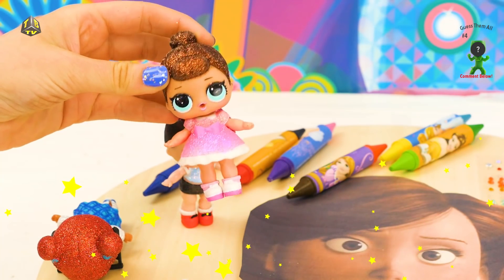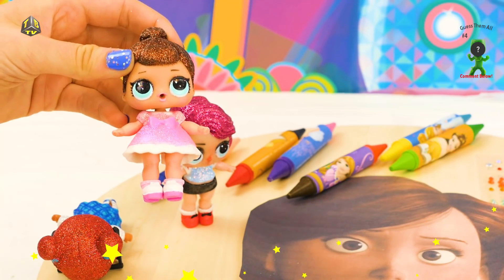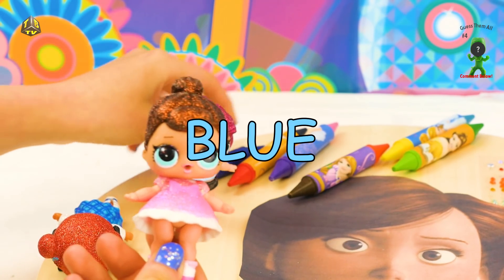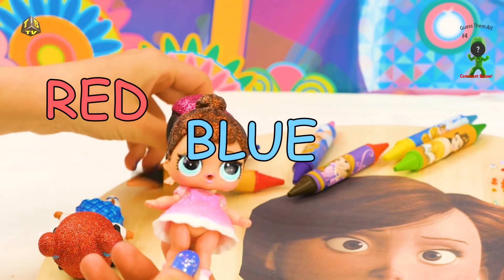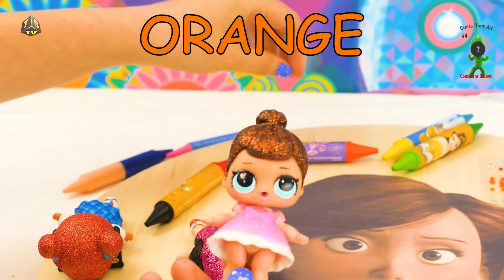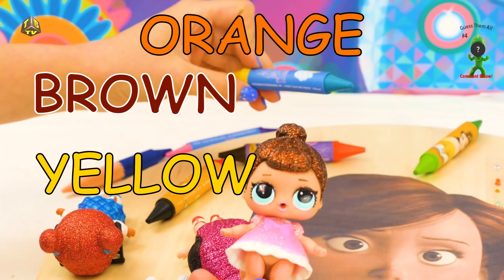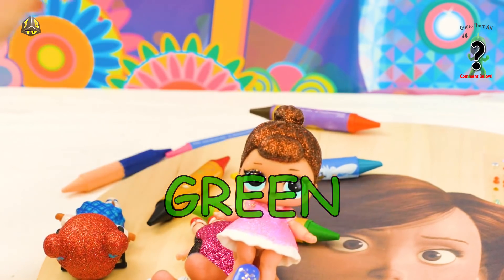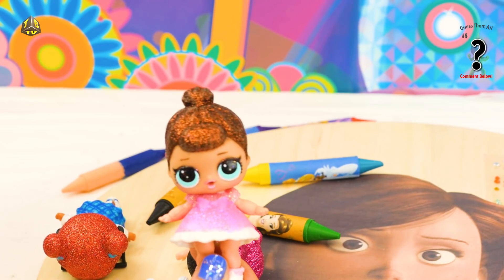Next I think we should do her eye shadow! Let's figure out what color we wanna use. We could do blue, we could do red, pink, purple, orange, brown, yellow, blue! It looks like we have two different colors of green! Comment below what color you think we should use!